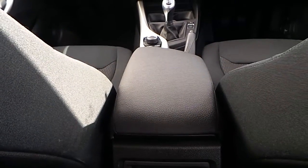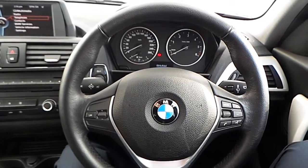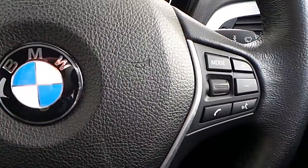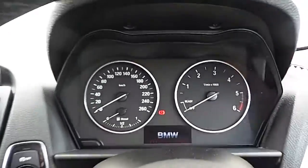The car features an iDrive screen, six-speed manual gearbox, and centre armrest. Here is the multi-function sports steering wheel, which houses the Bluetooth and volume controls.